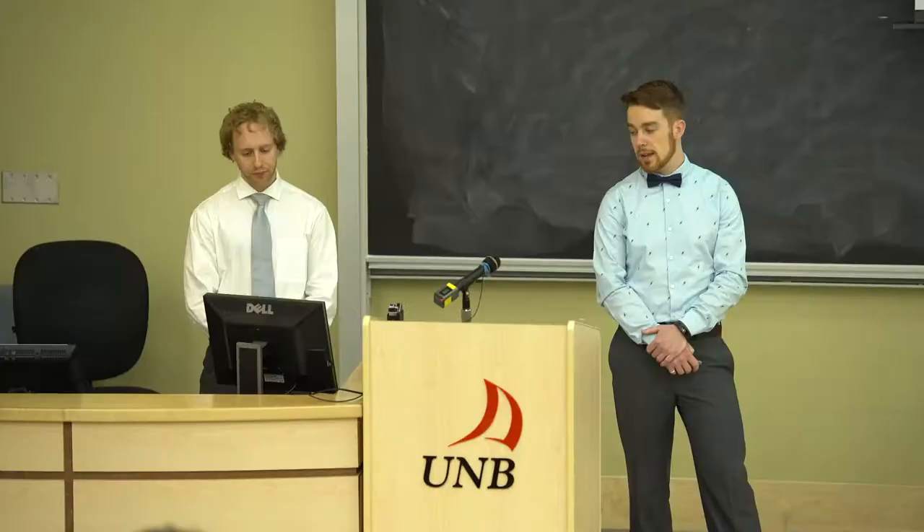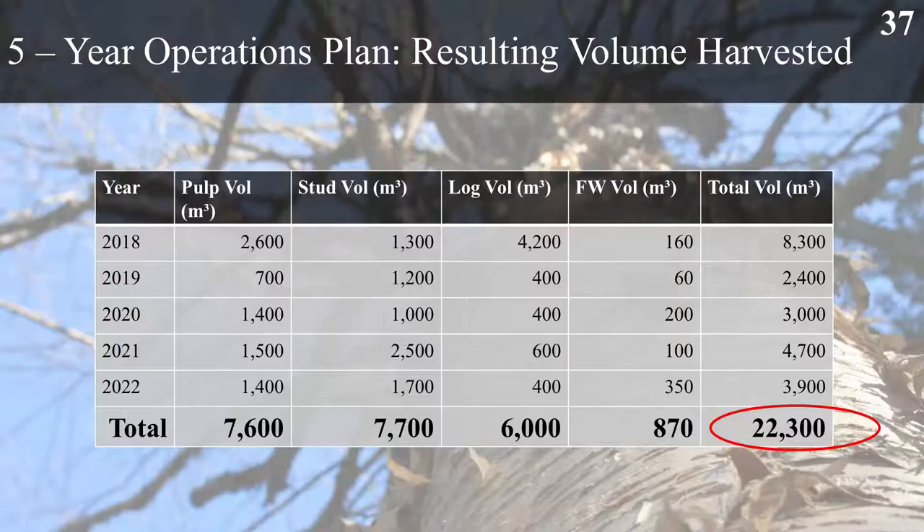These are our scheduled treatments within the first five years. There are an abundance of clear cuts, with some shelterwood treatments shown in blue and some variable retention in green. Resulting volume harvested after five years is just over 22,000 cubic metres, broken up into four different products including pulp volume, stud wood volume, log volume and firewood, each with a hardwood and softwood component except for firewood which consists only of hardwood.